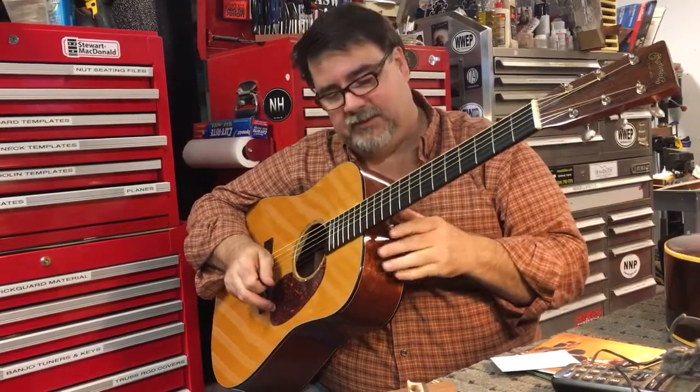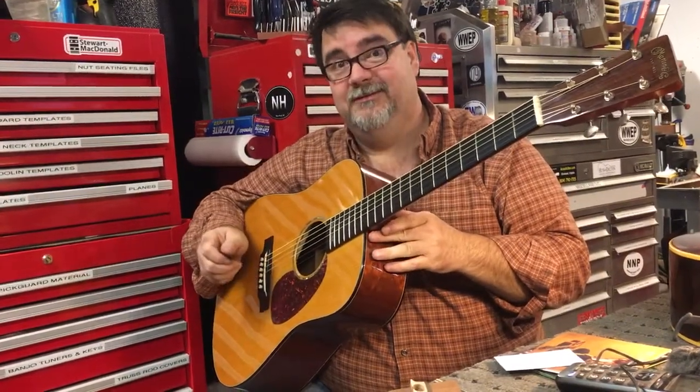So, great all-around guitar. Love this thing. Make it yours. Thank you, Richie. Thank you, sir.